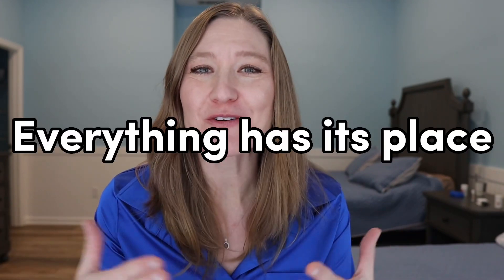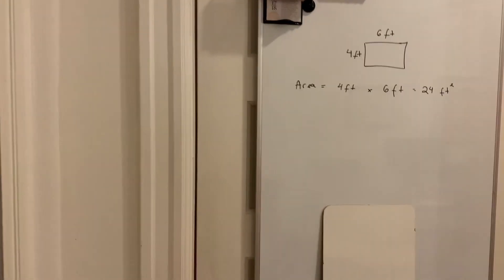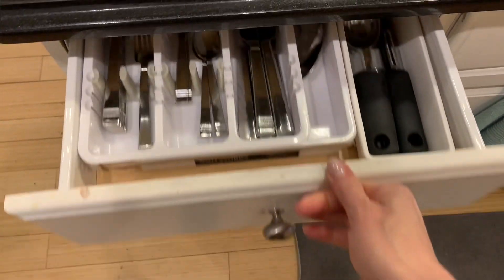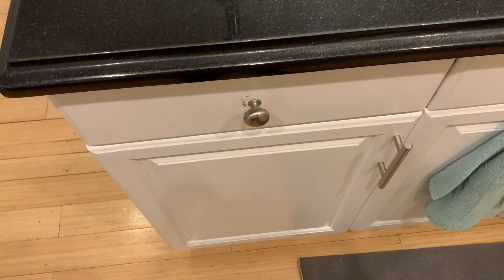The next secret of an organized home is that everything has its place. Sometimes I walk around my house and see random things sitting out that don't belong, because they don't have a place. Just assign a place for everything — a closet for coats, a drawer for utensils, a basket for shoes, an area for sports equipment. And if you can't figure out a home for something, think about getting rid of it.